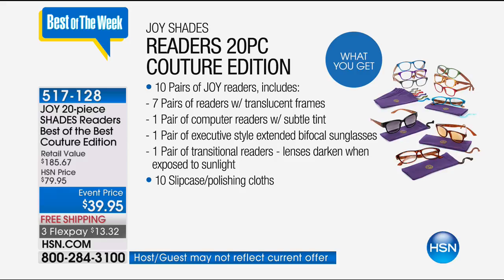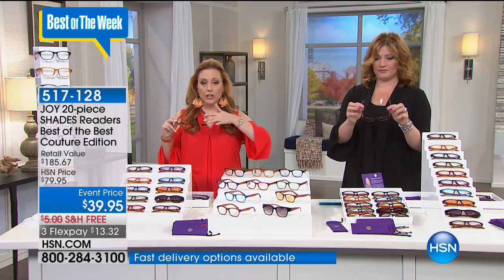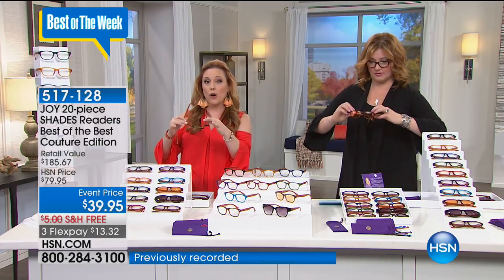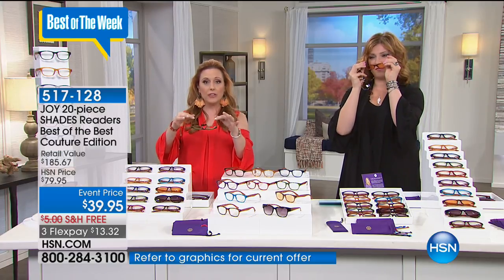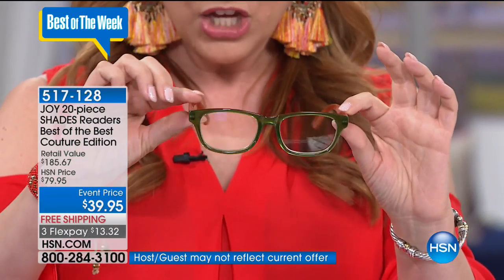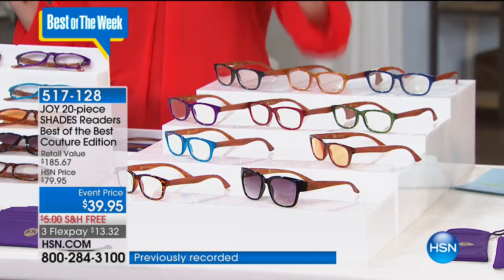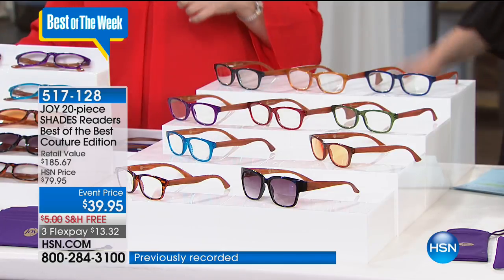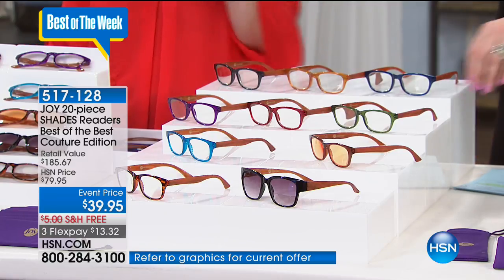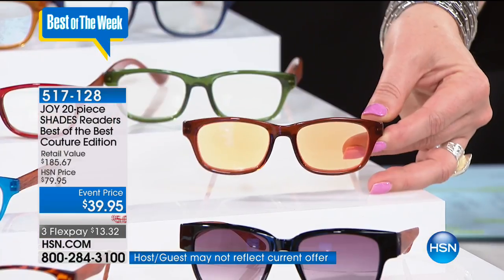I've forgotten my readers and gone to a drugstore — you can spend $25 or $30 for one pair. Here you're getting an entire collection wardrobe. I love that the arms have this woodgrain look. They're beautiful and have that spring to them. The colors are the olive, the onyx, the amber, the blue, the red burgundy, the violet — I love the aquamarine. Then you have the computer readers and the bifocal sunglasses. We also have the tortoise shell transitional lenses.